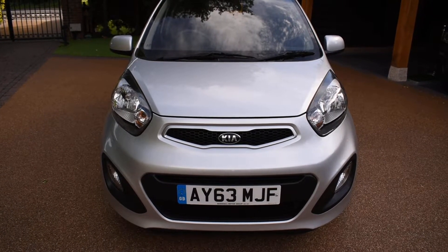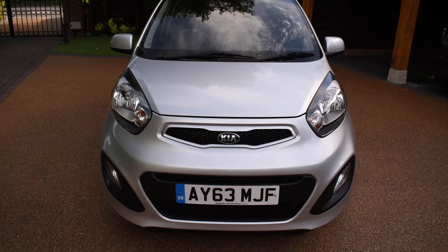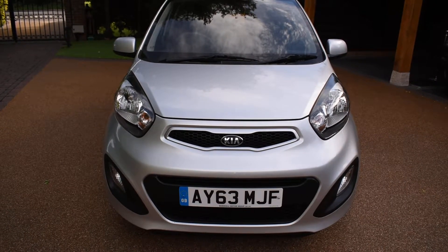It would make an ideal first car. The running costs are really low — the insurance group is very low and there's no road tax to pay, so it's zero road tax.